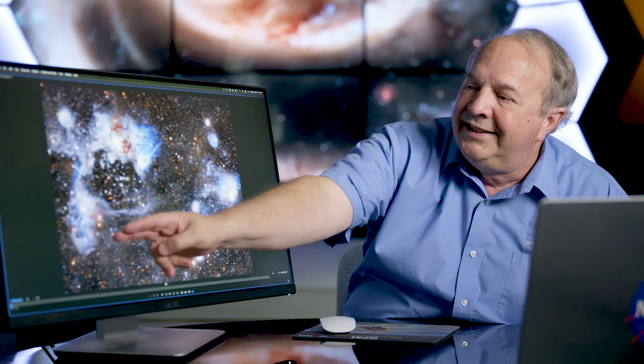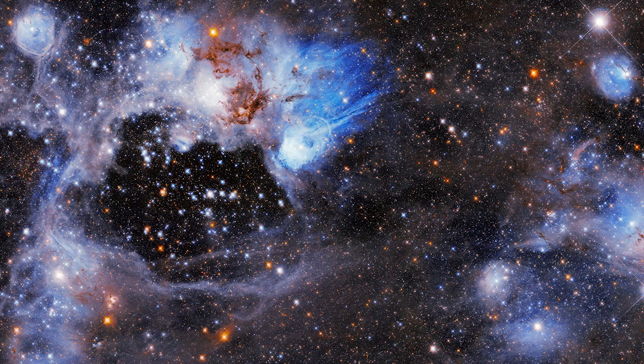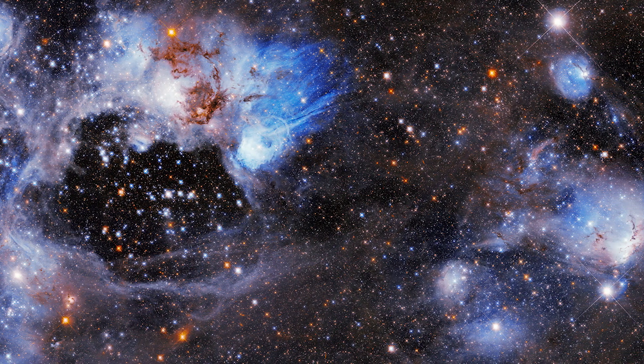N-44 is what's called an emission nebula. It has these bright glowing gases that you see here. It's in what's called the Large Magellanic Cloud. This image is about a thousand light years across, so it's a fairly large nebula.